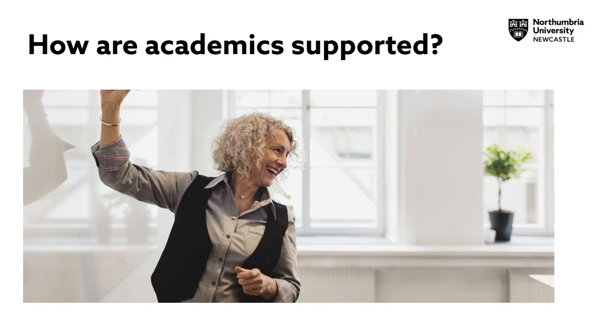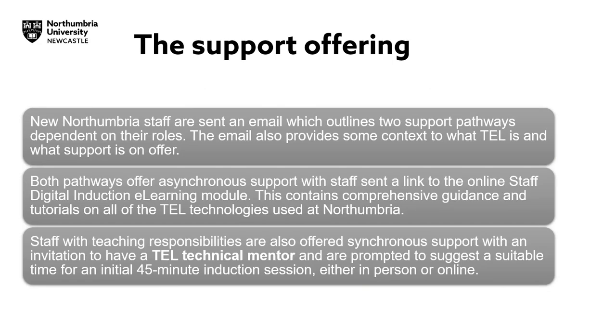How are academics supported? New Northumbria staff are sent an email which outlines two support pathways depending on their roles. The email also provides some context to what TEL is and what support is on offer. Both pathways offer asynchronous support, with staff sent a link to the online staff digital induction e-learning module. Staff with teaching responsibilities are also offered synchronous support, with an invitation to have a TEL technical mentor and are prompted to suggest a suitable time for an initial 45-minute induction session, either in person or online.